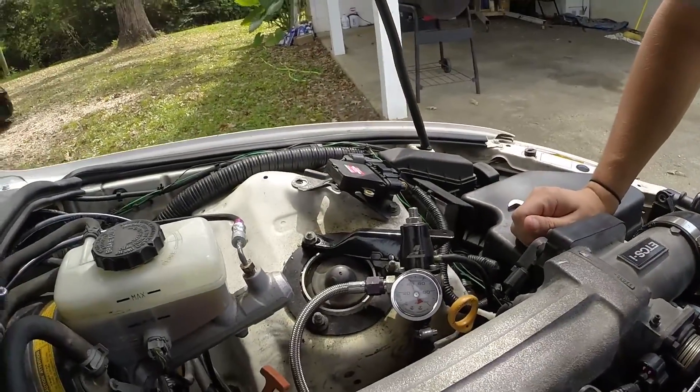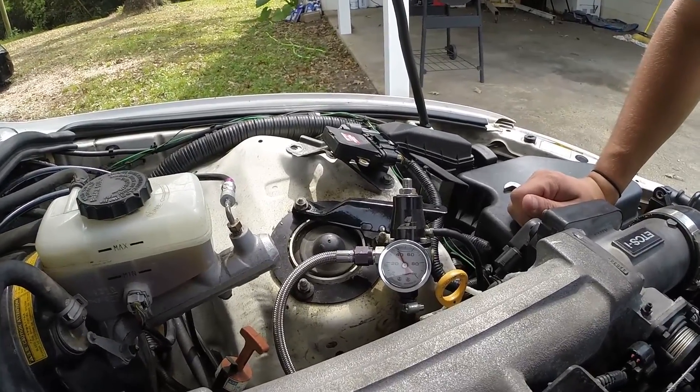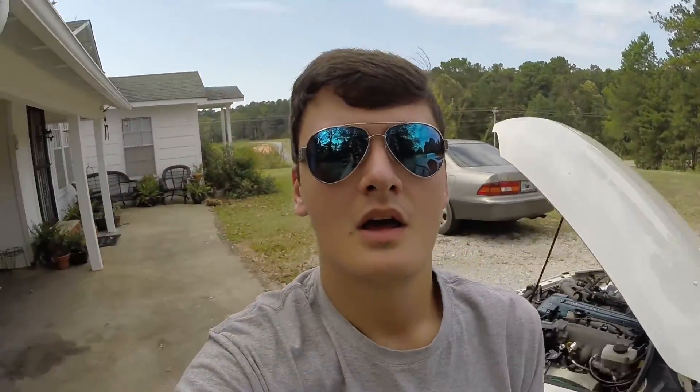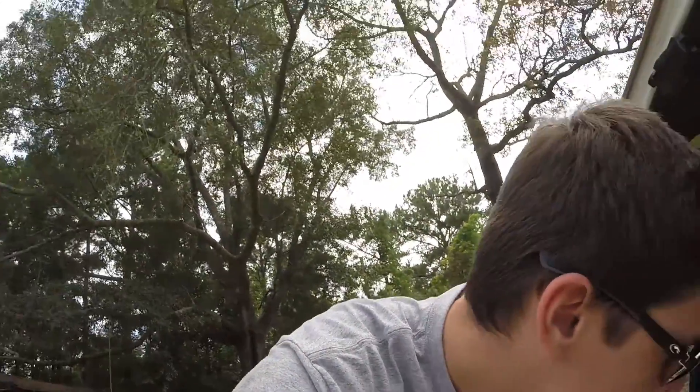Right now we're reading a smidge over 40 psi with vacuum. I'm going to unplug the vacuum and see what we're running at. Okay, so I undid the vacuum and it's not really reading anything higher — we're still a little bit too hot. With vacuum off we're at like 42 or 43 pounds, but with vacuum on we're seeing too much fuel pressure, so I'm going to adjust that right now.